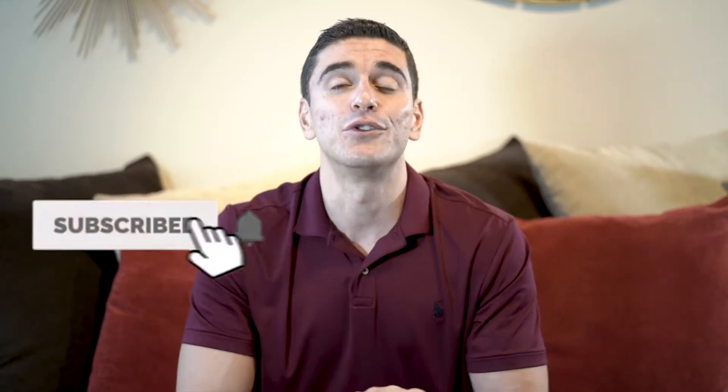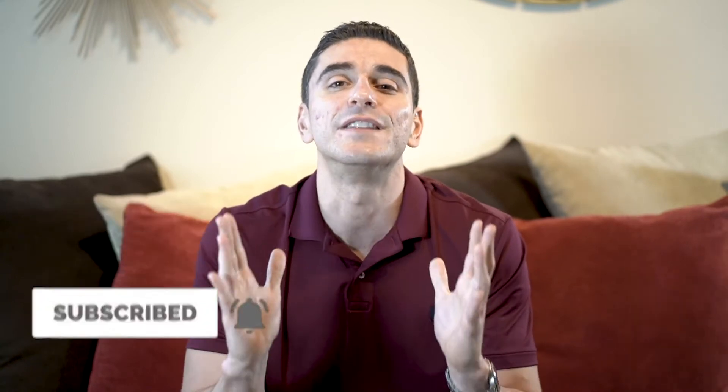Hi there, this is Jaime Shekhaibin. Welcome to your channel, The Foreigner in America, where I teach locals and foreigners what to do with their money — savings, budgeting, investing, and everything that has to do with their pockets. If you enjoy this kind of content, please subscribe to my channel and hit the notification bell so you don't miss any one of them.